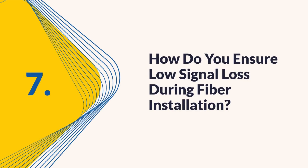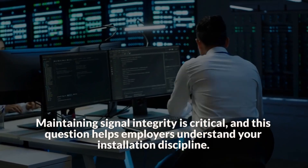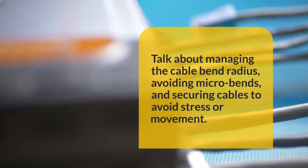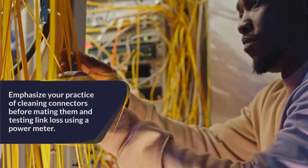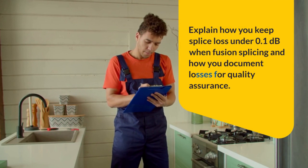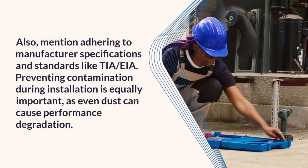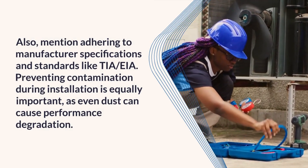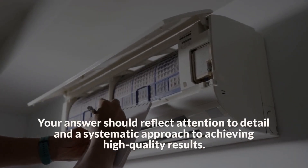Question 7: How do you ensure low signal loss during fiber installation? Maintaining signal integrity is critical, and this question helps employers understand your installation discipline. Discuss your use of clean tools, precise cleaving, and proper connector termination. Talk about managing the cable bend radius, avoiding micro-bends, and securing cables to avoid stress or movement. Emphasize your practice of cleaning connectors before mating them and testing link loss using a power meter. Explain how you keep splice loss under 0.1 dB when fusion splicing and how you document losses for quality assurance.